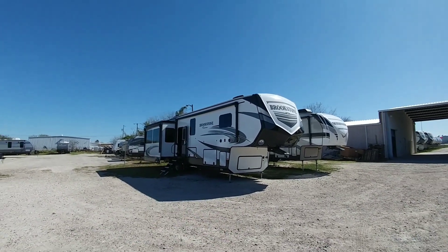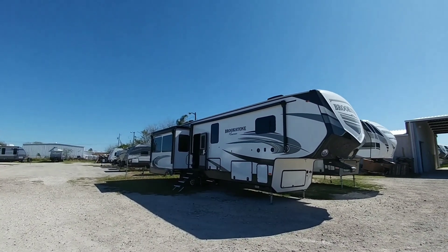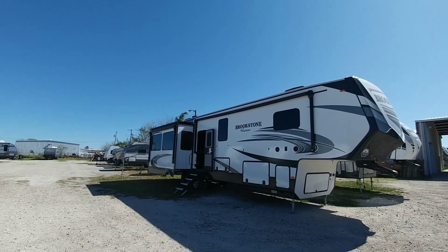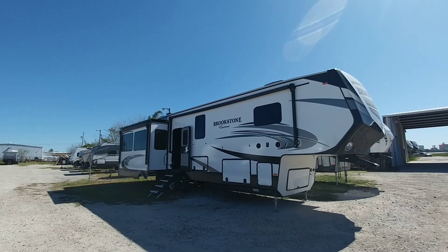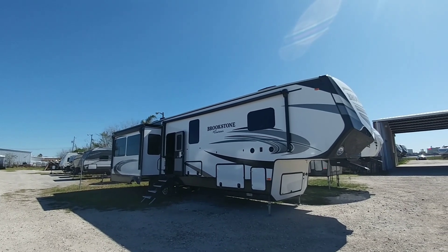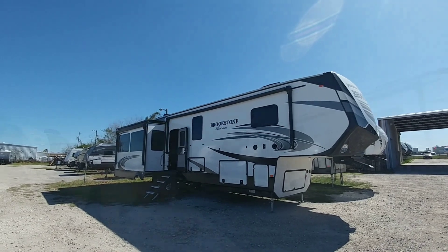You may not remember, but about — I guess it's been almost a year now, maybe about nine months — I visited the Coachman facility and helped design this floor plan. This is their new mid-bunk Brookstone. If you don't know what the Brookstone is, the Brookstone is Coachman's premium fifth wheel line, but still at an affordable price.